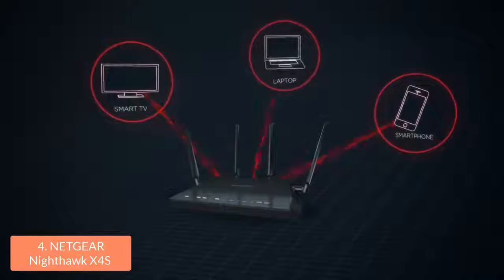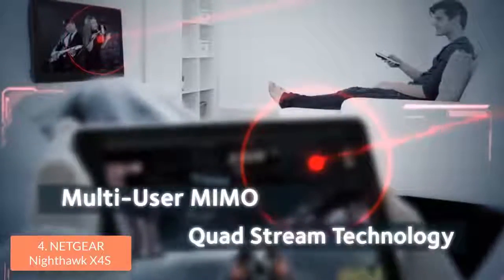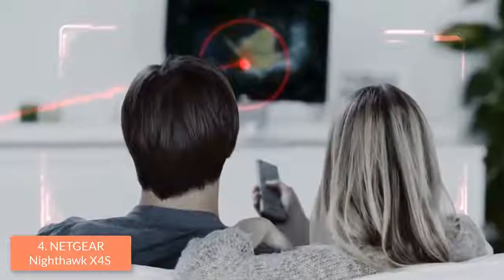Overall, this router is a great choice for improving your gaming experience, so you should take it into consideration. If you ever decide to purchase it, you will feel its capabilities while you're playing your games.